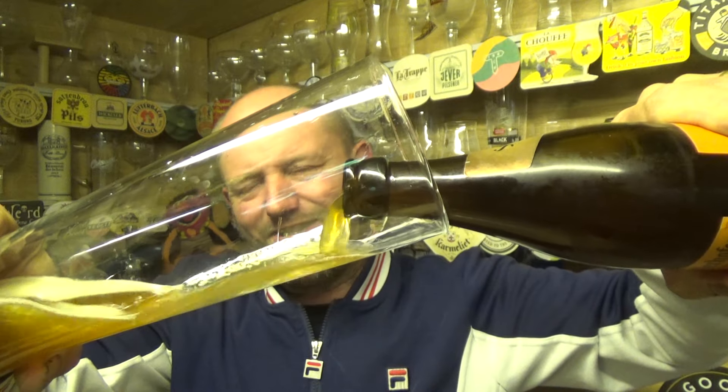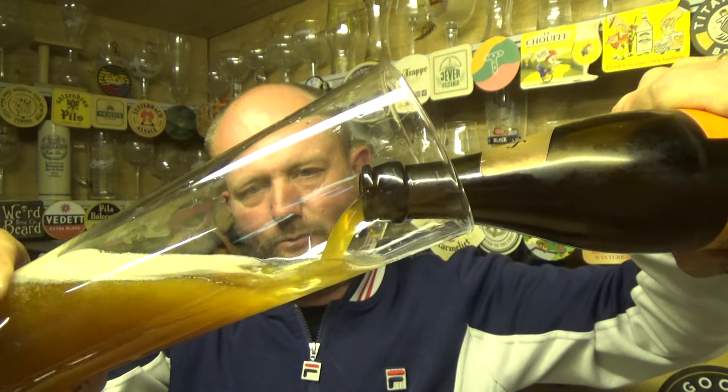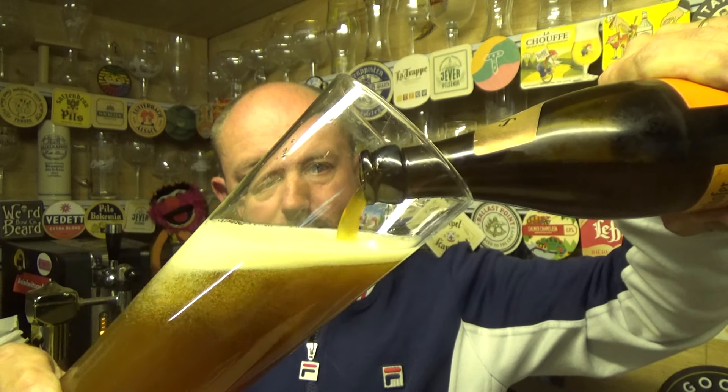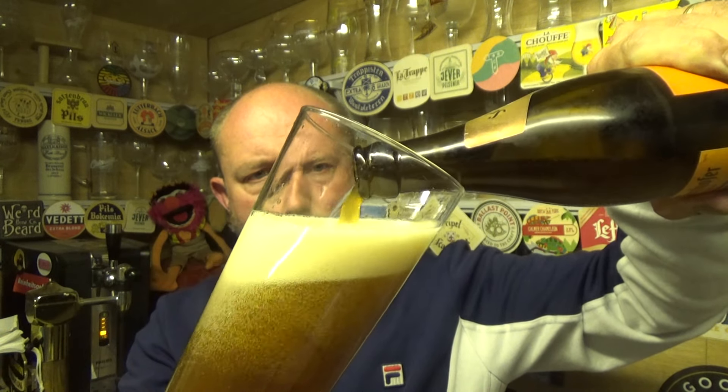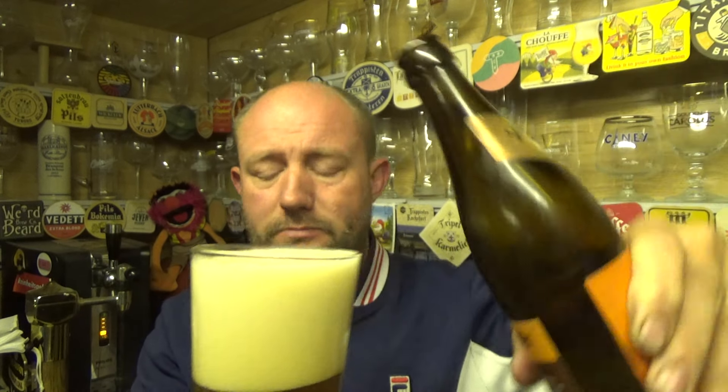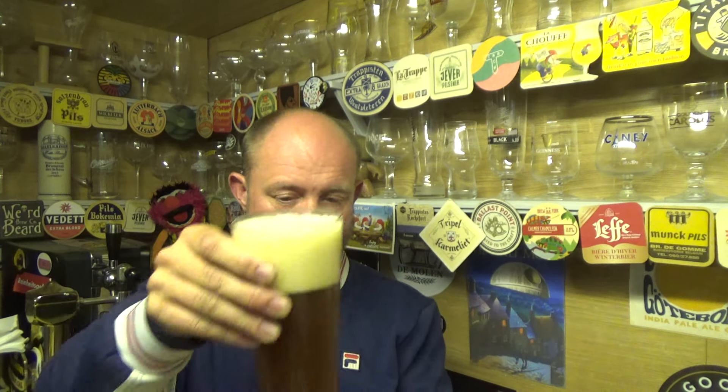Probably over here in the UK, the name Schofferhofer would be more associated with the Radler that they knock out in quite a few supermarkets now, which is pretty decent in my humble opinion as a thirst quencher — a nice low ABV knockback beer. But they've got a massive portfolio of different styles of beer. I opted for the Dunkelweizen, so let's see what we get with it.